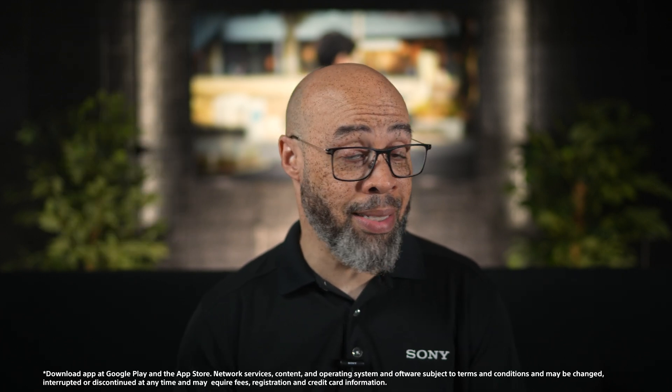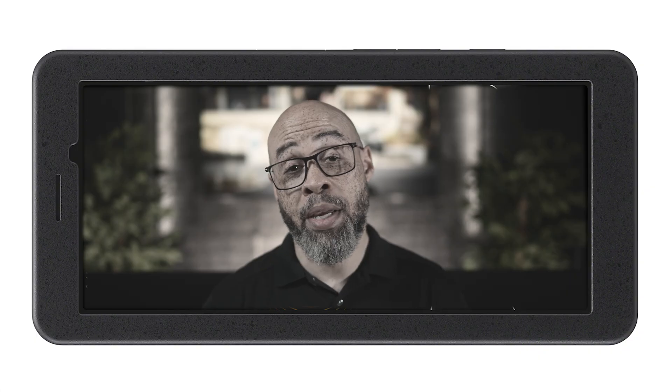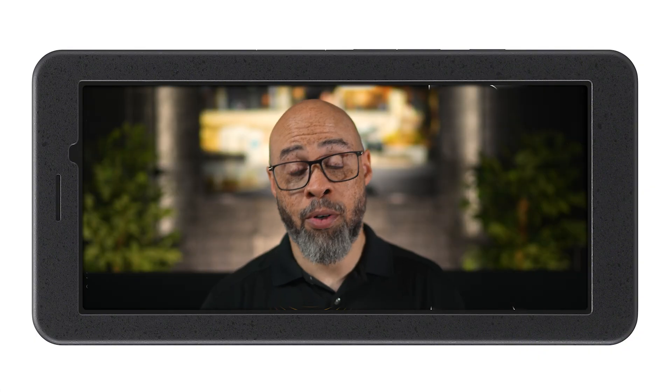The Creators app is designed to expand your camera's capability by connecting it to the cloud. This app makes it easy to upload photos and videos directly from your camera to cloud storage, including Sony's Creator Cloud, Adobe Lightroom, and Google Drive, allowing you to manage and organize your media seamlessly. It offers wireless or wired connection options, and you can also import and apply LUTs for color grading. The Creators app also features remote camera control and camera software updates without using a PC.